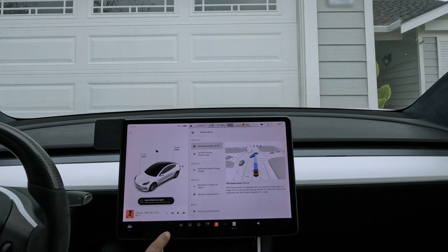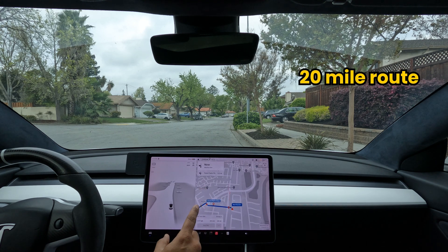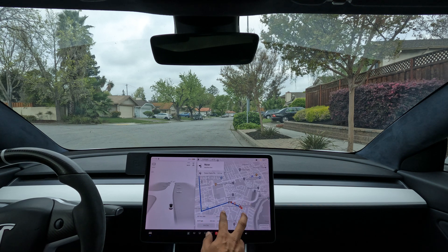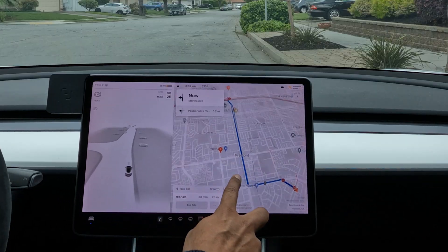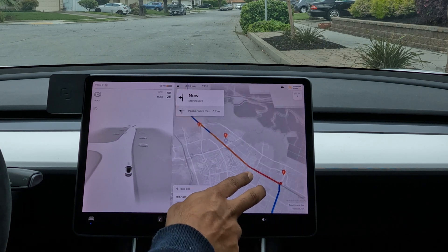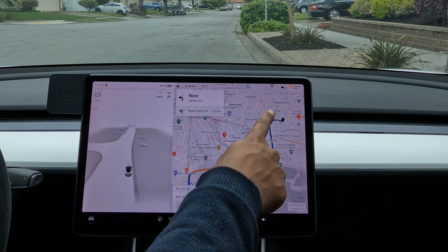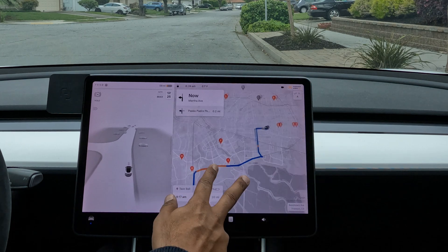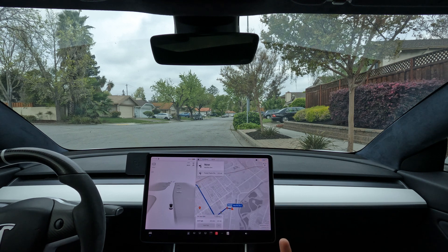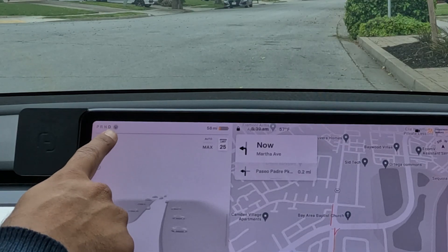I've set up a 20-mile, 38-minute route navigating to a Taco Bell in another city. There's some city street driving up until the freeway, then I'll get onto the carpool lane for quite a while, then exit onto local roads up to the Taco Bell in Sunnyville.